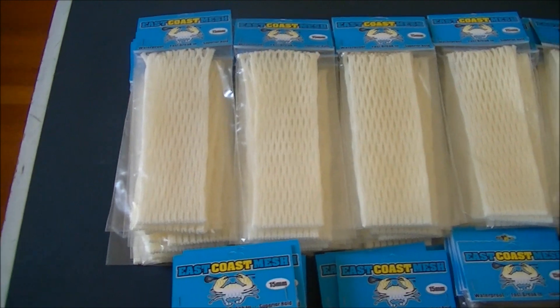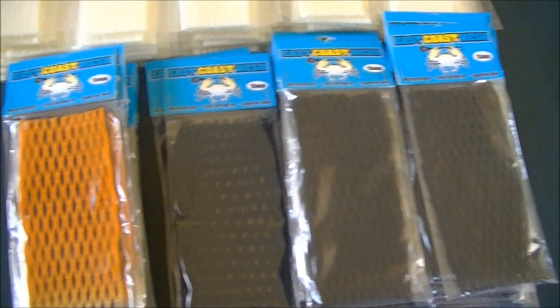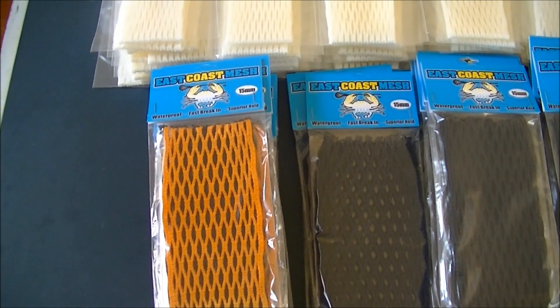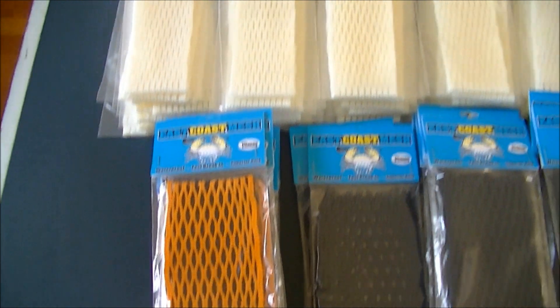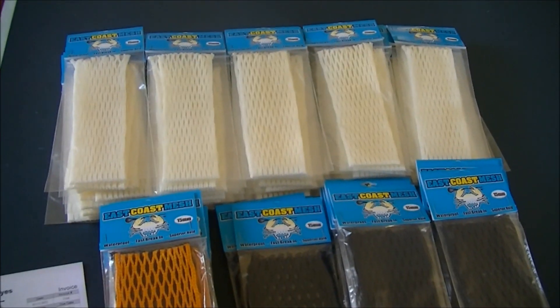And lastly, we have a nice order going out to PJ Sports. They got 50 pieces of the 15 white, 25 of the 15 black, and 10 of the orange faded to navy, so make sure you check them out in Bethesda, Maryland. Again, that's PJ Sports — thanks to these retail stores and check them out. Thanks guys.